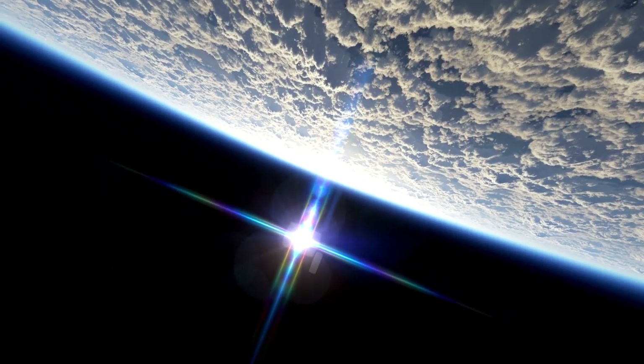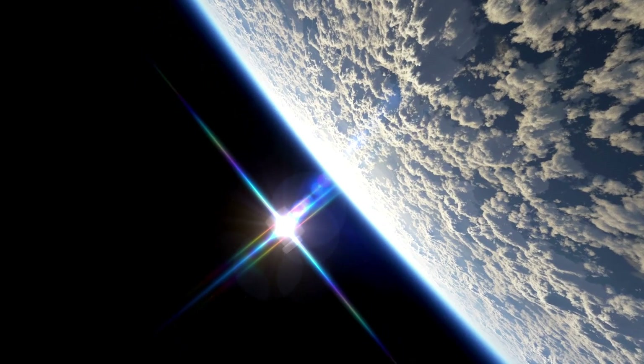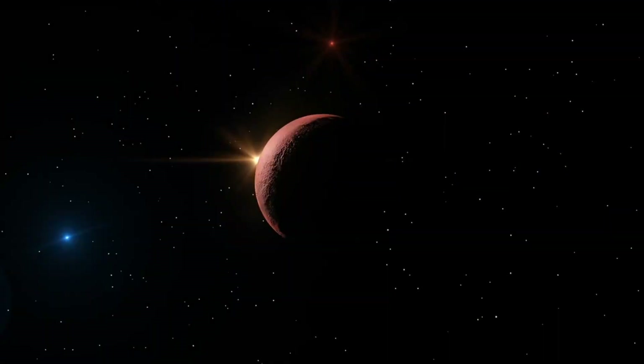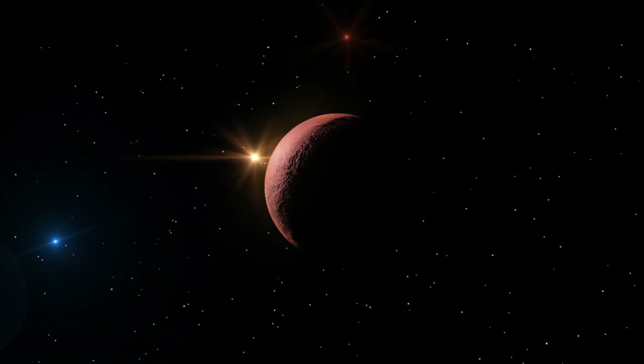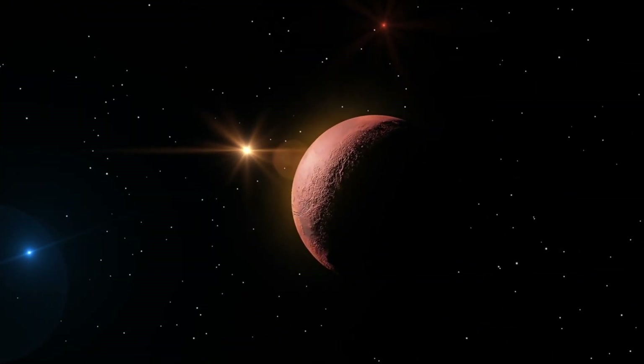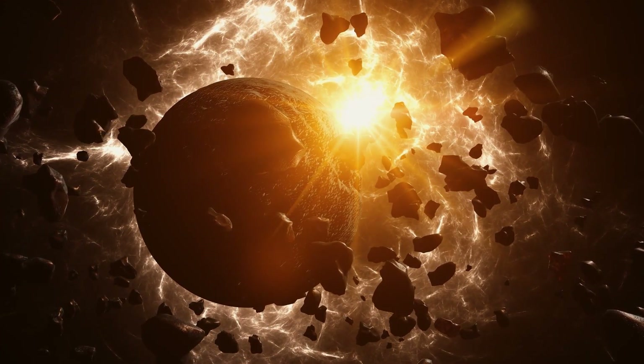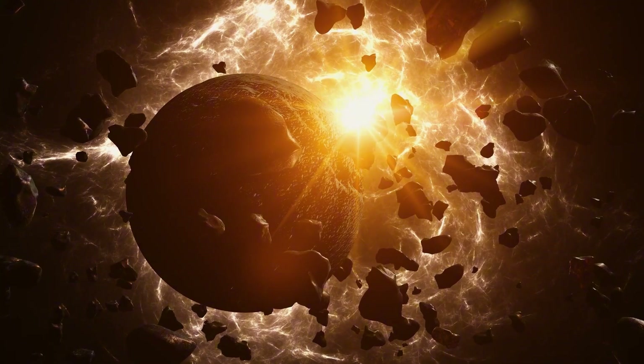Here's something interesting: the sun doesn't rotate as a solid body. Rather, different parts of the sun rotate at different rates, with the equator rotating faster than the poles — a phenomenon known as differential rotation. This differential rotation stretches and twists the magnetic field lines, elongating the magnetic field.